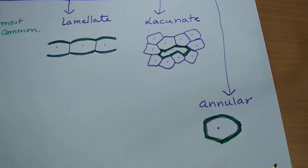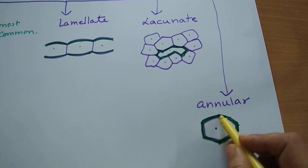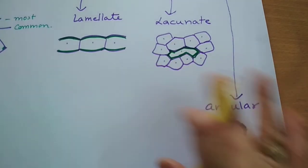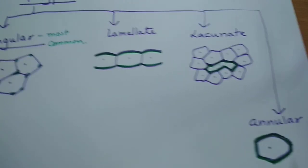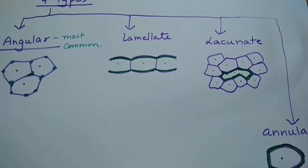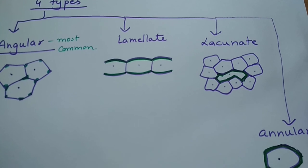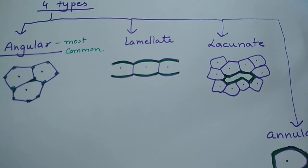Colenchyma cells are living cells having a large central vacuole, nucleus, and cytoplasm on the periphery. In annular colenchyma the cell is surrounded by thickening on all sides, but we should not confuse it with sclerenchyma — sclerenchyma cells are generally dead or have very little protoplasm. Also, the wall thickenings in colenchyma are not lignin, whereas in sclerenchyma they are lignin. Examples of plants with colenchyma include Beta stems and petioles. The main function of colenchyma is mechanical support.